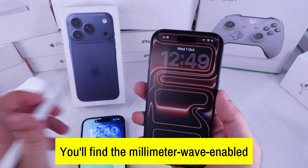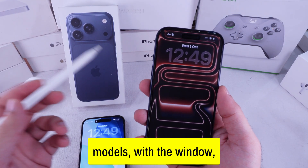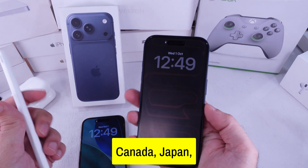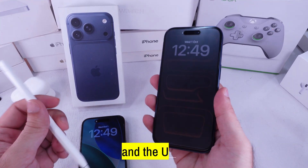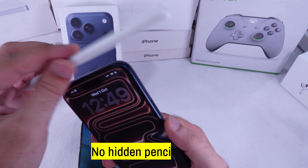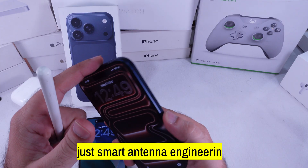You'll find the millimeter wave-enabled models, with the window, in places like the U.S., Canada, Japan, Mexico, and the UAE. So, mystery solved — no hidden pencil charger, just smart antenna engineering.